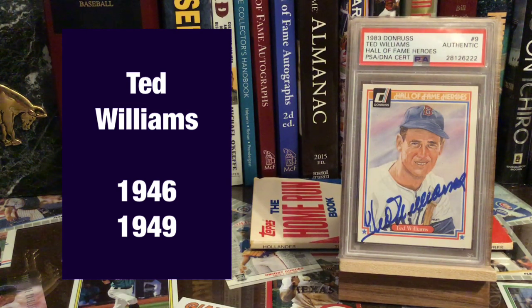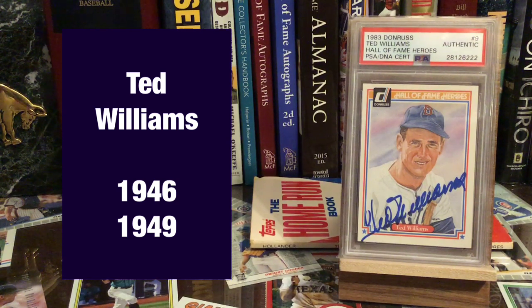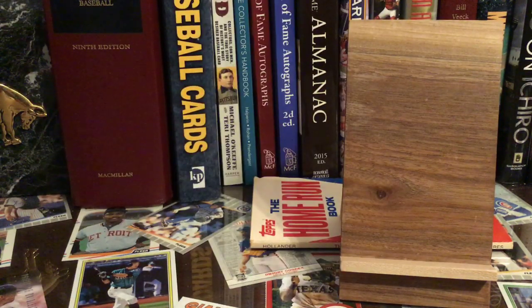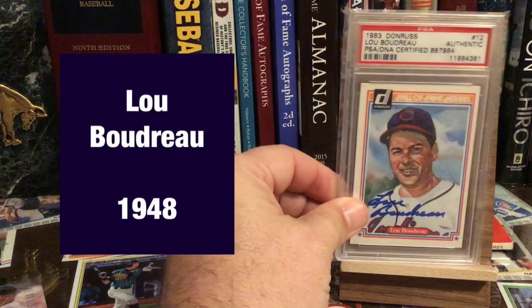Ted Williams had a really bad relationship with the media throughout his career, which soured voting for him for MVP. In 1941, he lost the MVP to Joe DiMaggio — look, DiMaggio had a 56-game hitting streak and was amazing, but Ted Williams hit .406. Really tough — I would not have wanted to be an MVP voter that year. And we've got Lou Boudreau.